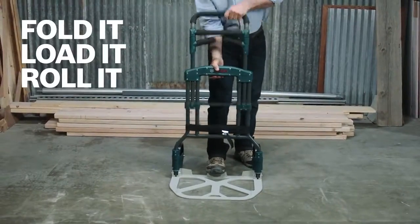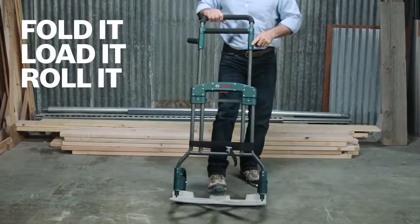You can unfold the Cart in three easy steps: folding down the base, raising the handle to the appropriate height, and folding out the handle grips.